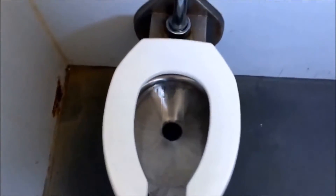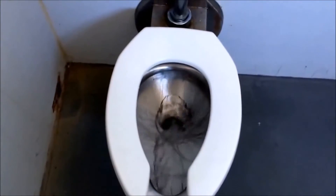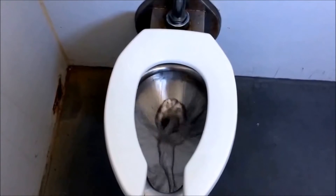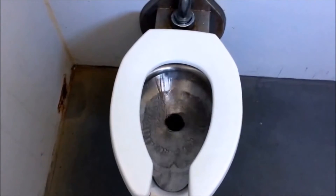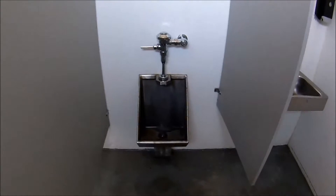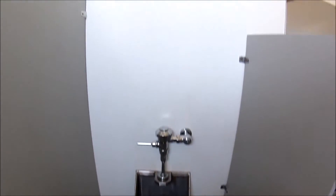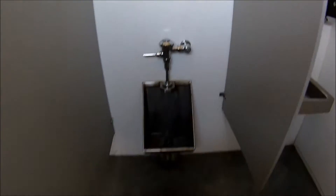Let's just see how this toilet flushes here. Pretty good. Over here we have a stainless steel urinal. Really clean. Concrete floor.